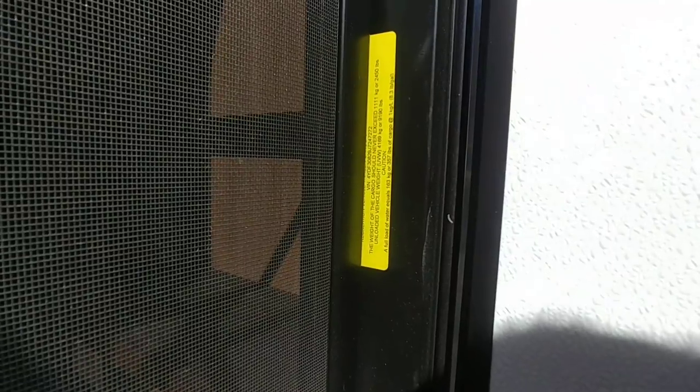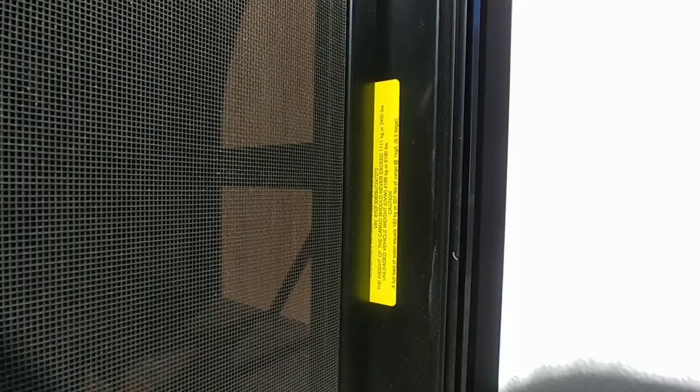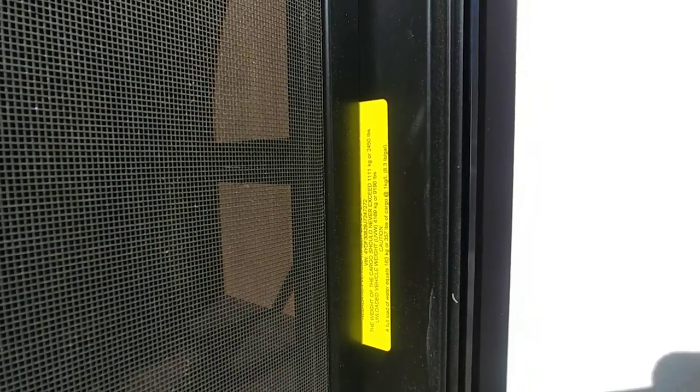So this Keystone has an unloaded vehicle weight rating of 9,190 pounds with a cargo capacity of 2,450 pounds, which puts the gross vehicle weight rating of this unit right at 11,640 pounds. That means the weight over the back of your truck is going to be closer to about 2,000 pounds.